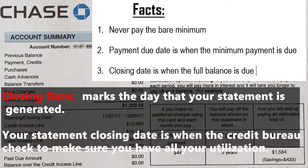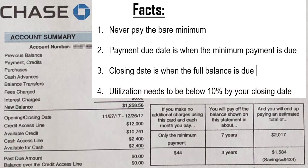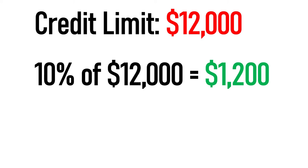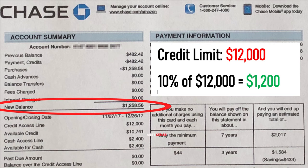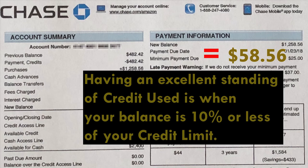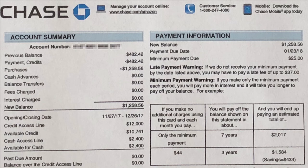Your statement closing date is when all the credit bureaus check your utilization. People have the idea that paying your credit card off entirely before the due date is what helps increase your credit — that is not the case. If you want an excellent credit score, utilization has to be 10% or less. On a $12,000 limit, 10% is $1,200, so the max you should be spending on your credit card is $1,200. On this statement, the new balance is $1,258.56 — you're over 10% by $58.56, so your minimum payment to fix that should be $58.56. Always try to use less than 30% of your available credit. Keep in mind that using some credit and paying it off monthly may be better than not using any credit at all.